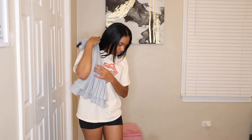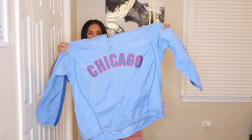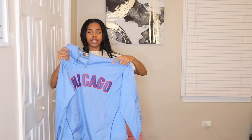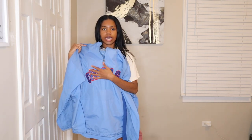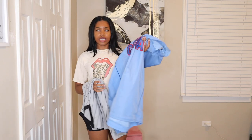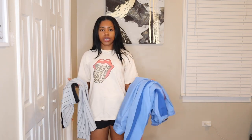I also found this oversized zip-up sweatshirt. I love the color blue and it says 'Chicago' on it. I'm thinking about cutting out the letters and doing something creative with them. I could potentially turn this into a two-piece set — like a top and shorts or a skirt. As I keep thinking about it, more ideas will come up.